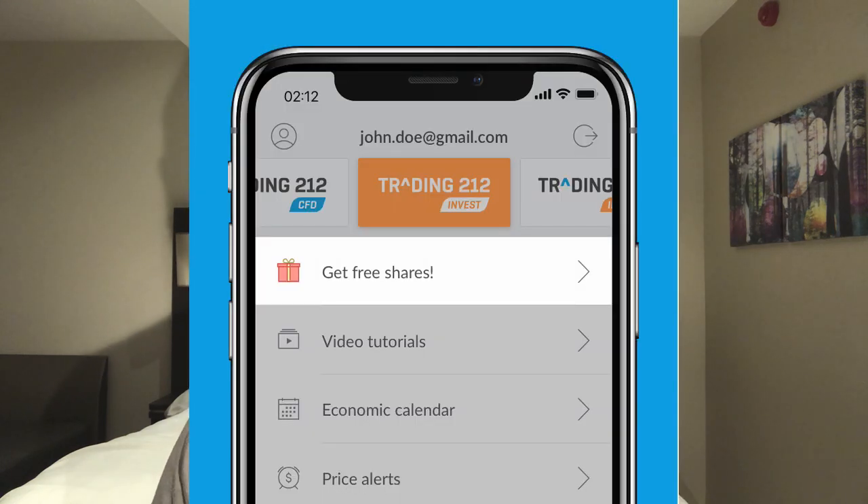If you are considering signing up with Trading 212, the link is in the description below. There are also links for Freetrade and Stake — both yourself and I will get a free share just by signing up and depositing: £50 with Stake, £1 with Freetrade, and £1 with Trading 212. It's free money — you win and I win. It's brilliant.